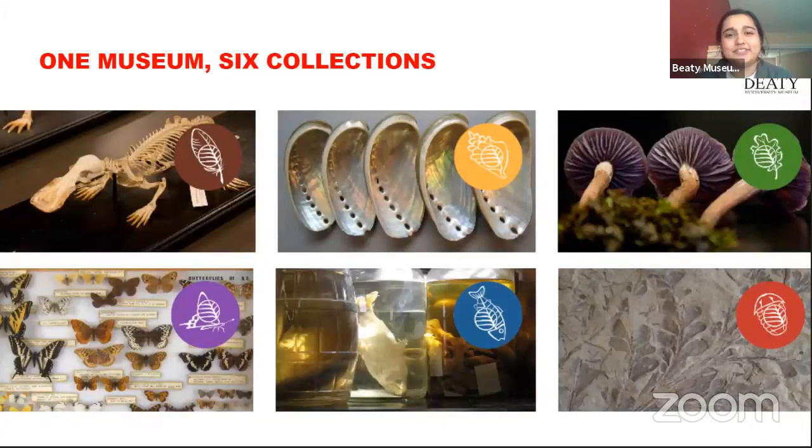The museum has six collections: the tetrapod collection — which has mammals, birds, reptiles and amphibians — marine invertebrates, the herbarium with plant and plant-like organisms, fish and fossils. And then there's the Spencer Entomological Collection, which is where Tia works. That's a great segue — I'll hand it over to you, Tia.